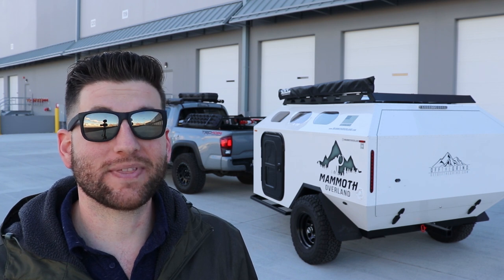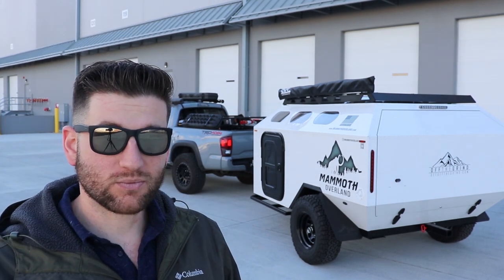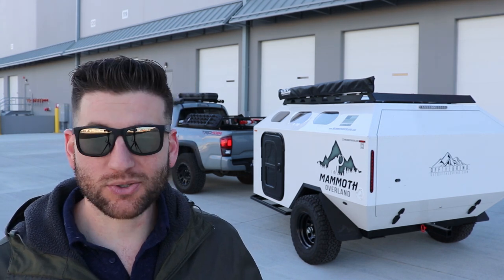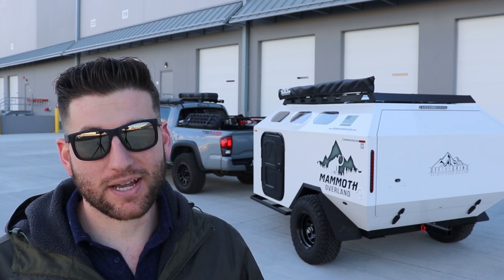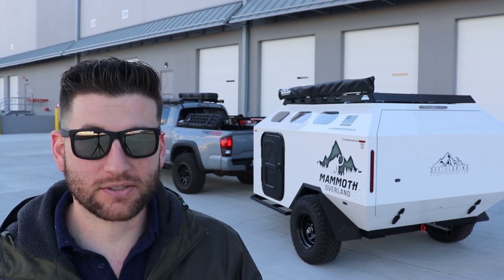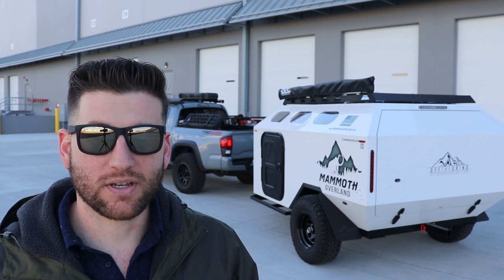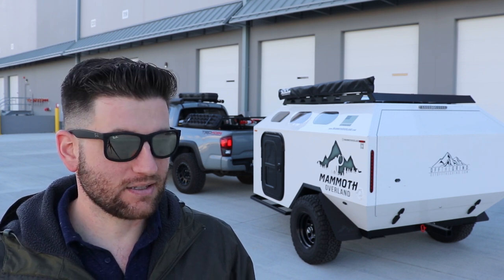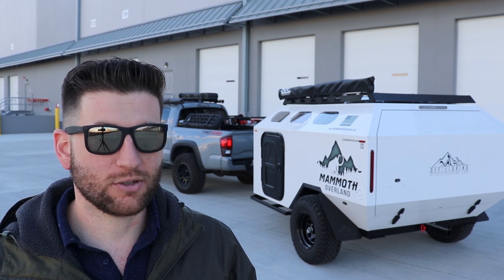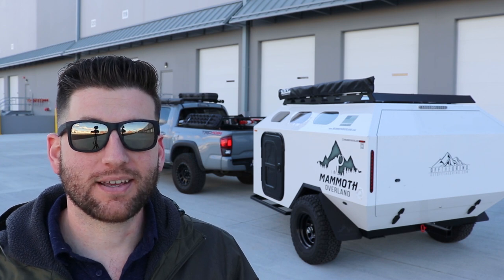I'm excited about what the future holds for me and my family, what this trailer means for us, and what it means for Off the Grind as a business. There will be a video coming out soon of me actually getting out into the wilderness and testing this thing. Michael from Conquest Overland and I are heading out to the trails this weekend — he has a new setup, I have a new setup, so we're going to test it out and hang out. Until then, I hope you guys are able to get off the grid and off the grind, and I'll see you in the next one.